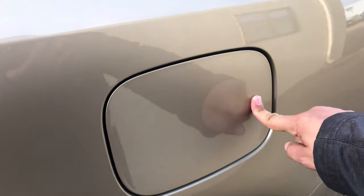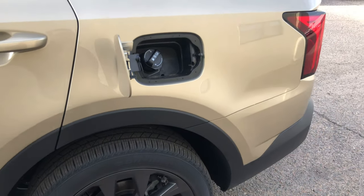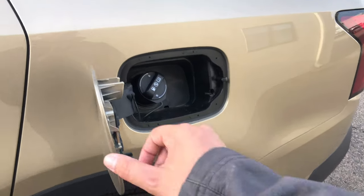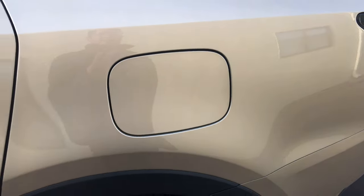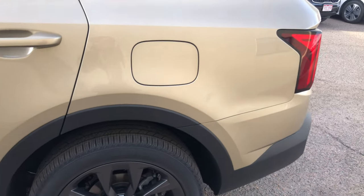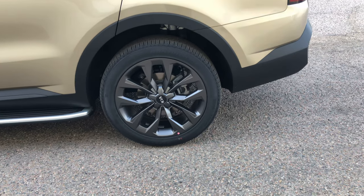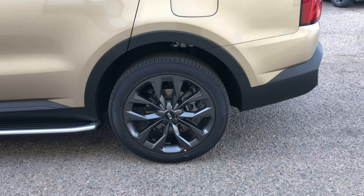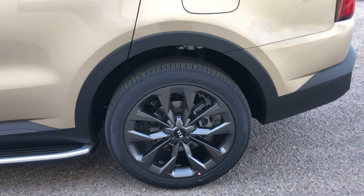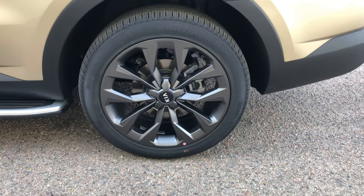The gas cap is a push-and-pop: if the car is unlocked you can just push it open, but if the car is locked that will not work. This is an X-Line edition — so what does that mean? It's got a little bit more than just a standard SX. This is an SX X-Line.